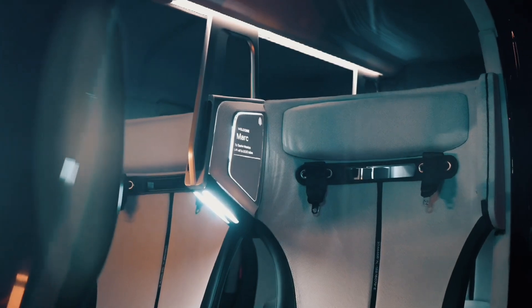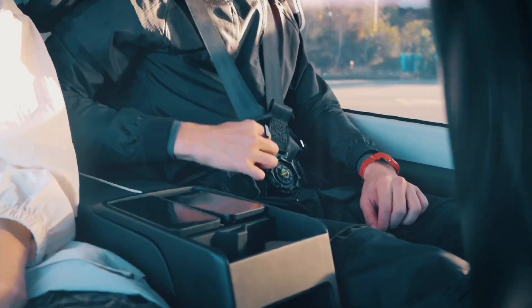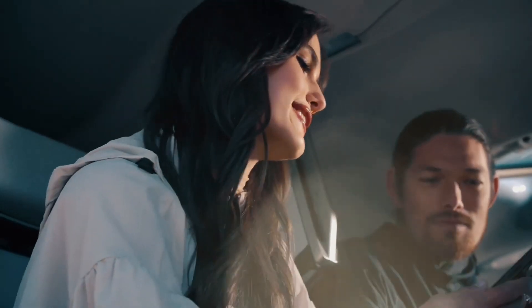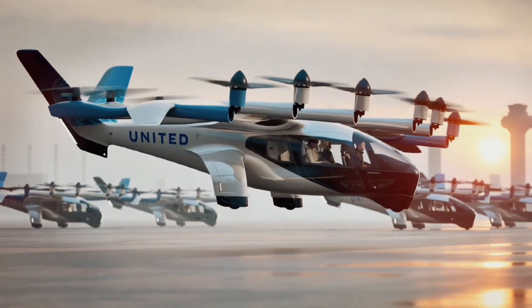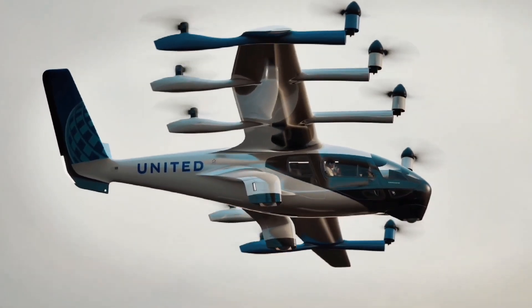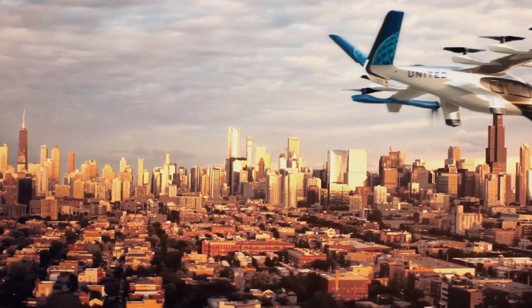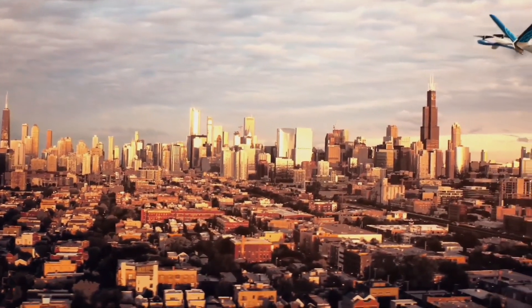with a recharge time of about 10 minutes between each trip. After completing the FAA certification process in late 2024, Archer intends to debut Midnight in 2025 as part of its urban air mobility network. With a top speed of 150 miles per hour, this plane can cut long travel times in half. Archer took a novel approach by fusing high emotion with high function, making passengers want to be a part of it.